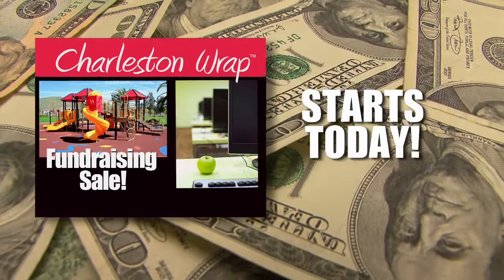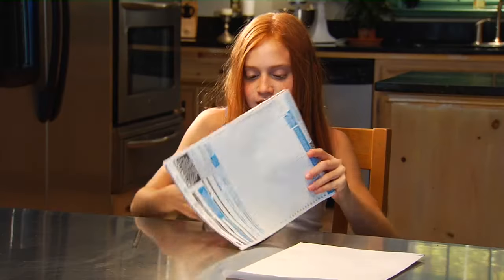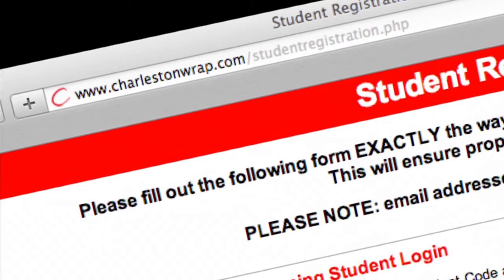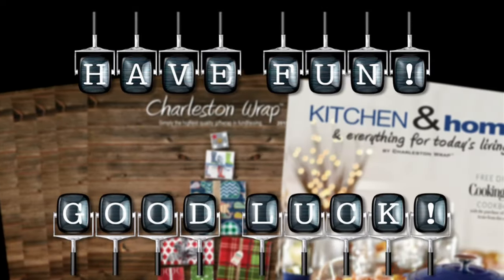Your sale kicks off today, so get ready! When you finish selling, bring all of the money, order form, and the provided envelope to your teacher. Let's help make this school a better place for us all! Don't forget to register online tonight to win an instant prize tomorrow! Have fun and good luck!